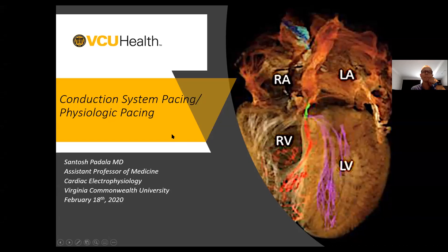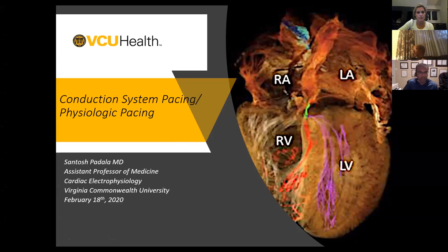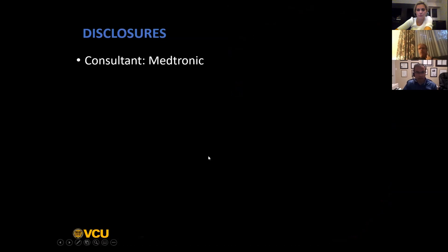Hopefully this will stimulate some discussion around conduction system pacing and what the best way to do it is. My name is not Santosh Padala. Santosh is the gentleman who trained me in left bundle pacing when I went down to Ken Ellenbogen's lab to watch cases, and then he came up to Southlake to proctor us on our first few cases. As Jackie has pointed out, it's been full steam ahead since then, and we have a publication coming out in Jackie P on left bundle pacing.